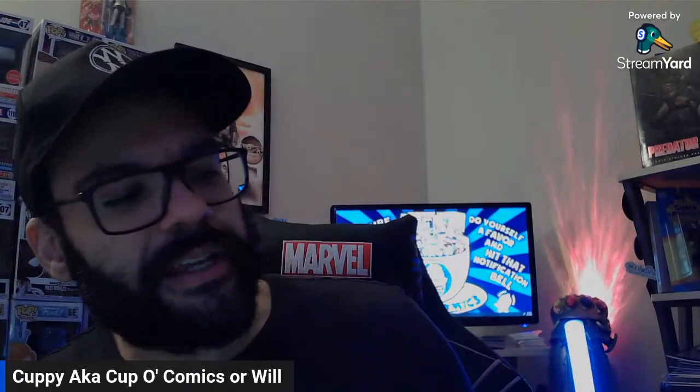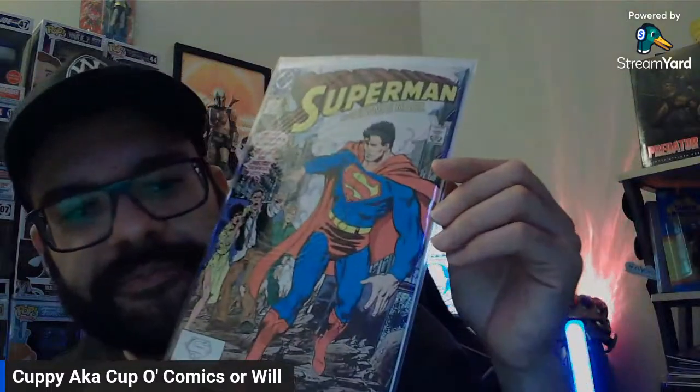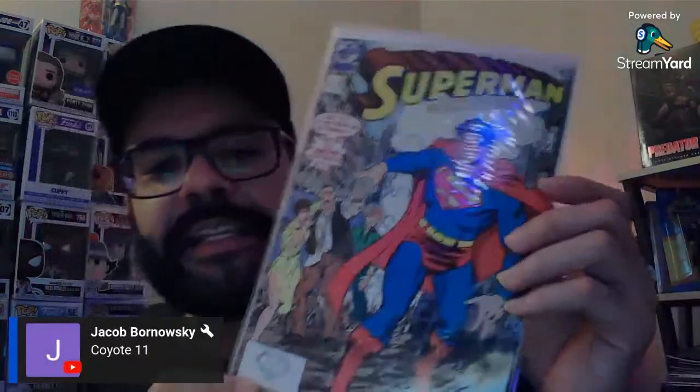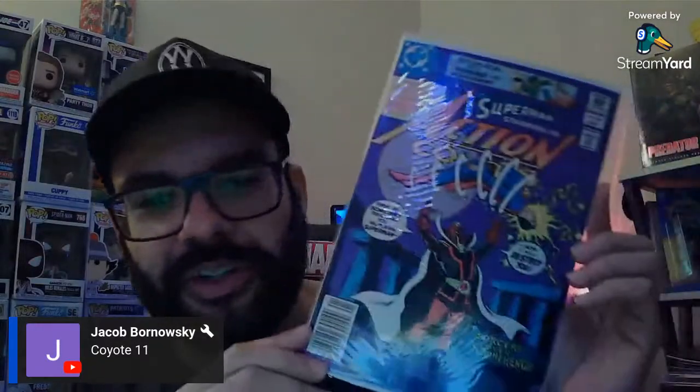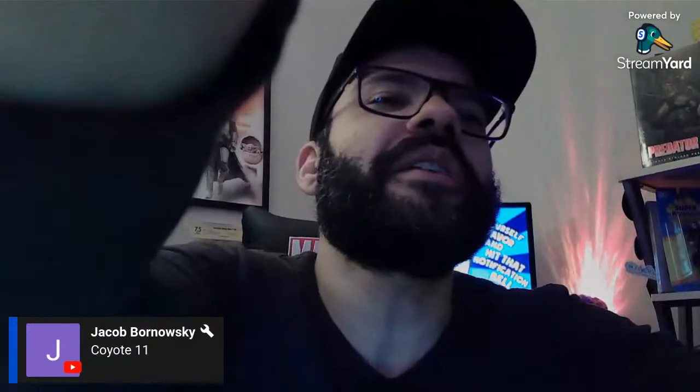This is Superman number 10, 1987 — you got Byrne and Kessel on this one. I find the 80s covers tell a story — they're really cool. The covers that come out of the 70s and 80s, even into the 90s in some ways, they really tell a story. And this is Action Comics 527 — a 60-center. And this is actually a cool book I found in a 50-cent bin — Adventure Comics Presents Black Orchid, number 20.